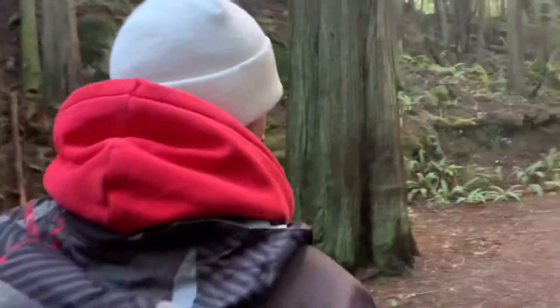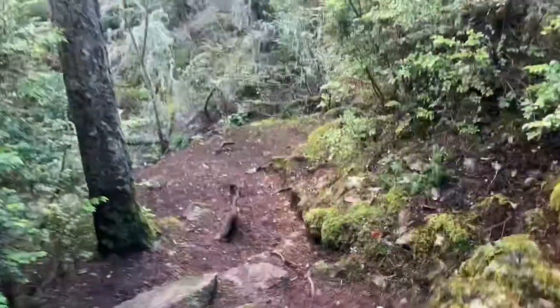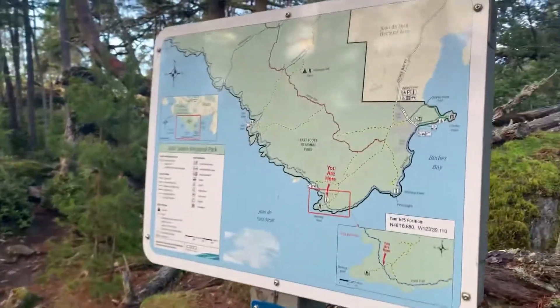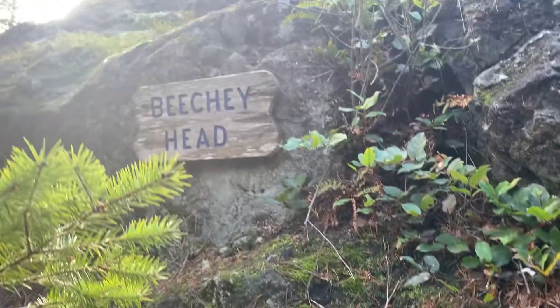How do you feel? Good, pretty nice. Just at the top of Beachy Head now — we made it. It was not too bad.